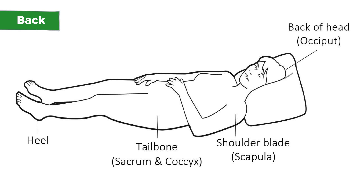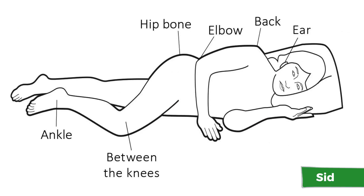While lying on our back, areas most vulnerable to a pressure injury include the back of the head, the shoulders, tailbone, and heels. While lying on our side, areas to look out for are the ears, the back elbows, hip bones, between the knees.